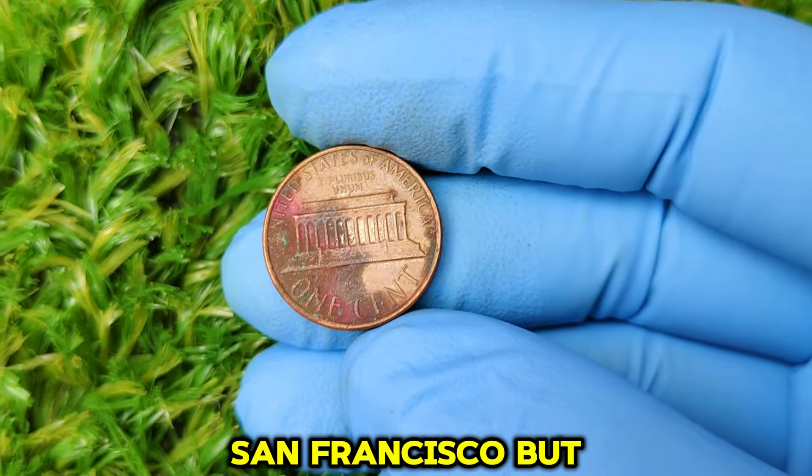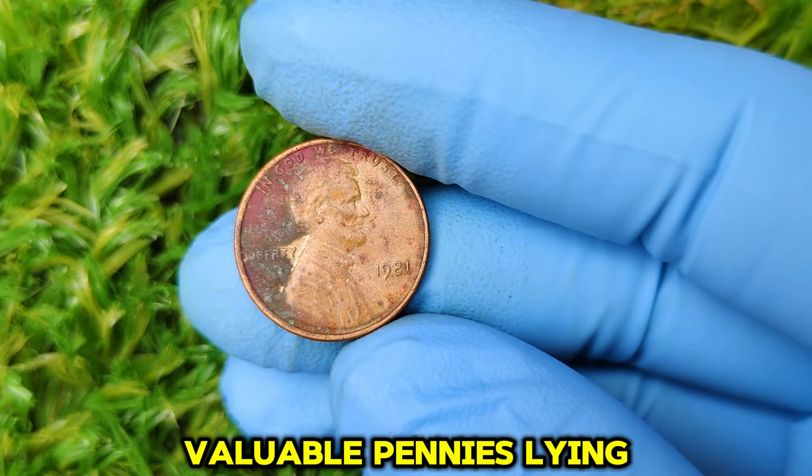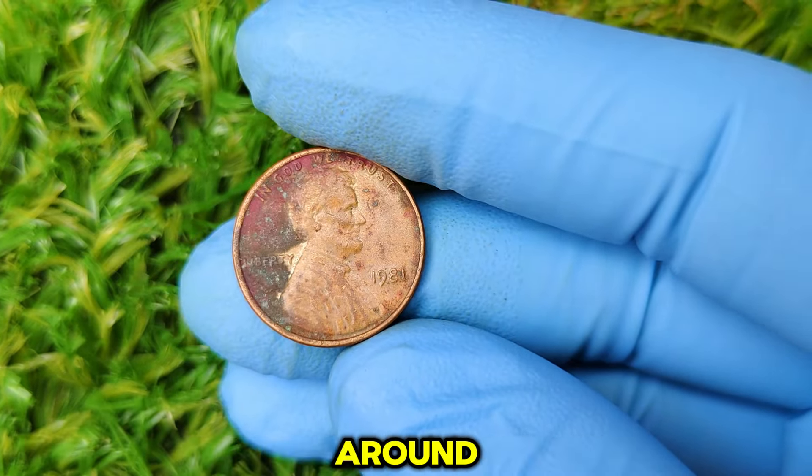Auctions for rare coins, especially those in impeccable condition, often see intense competition from collectors who know the value of having one-of-a-kind pieces. It's simple — supply and demand. There are so few of these coins in such perfect condition that collectors are willing to pay top dollar to own a piece of history. Do I have one of these valuable pennies lying around? First, check the date — it has to be from 1981. Second, make sure there's no mint mark under the date. And third, inspect the condition — the closer it is to mint condition, the more valuable it will be. If you think you've got a promising penny, consider sending it to a professional grading service for certification.